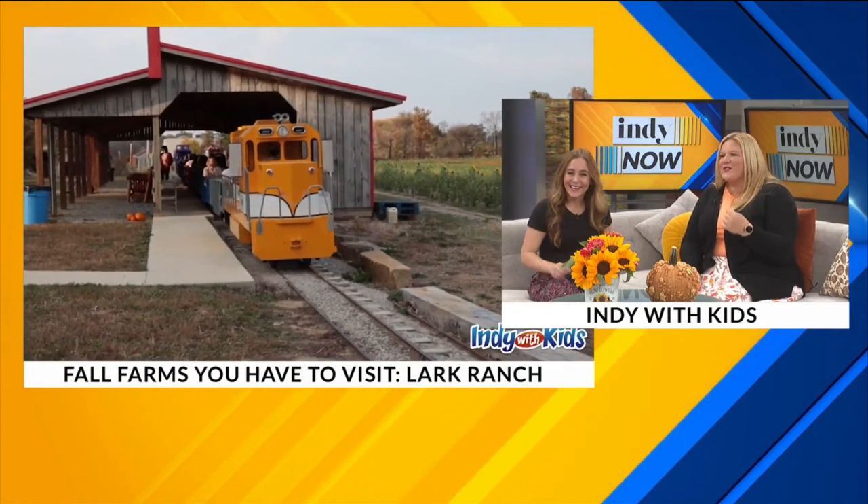There are so many farms in Indiana — so many — and I had to pick four just to make it easy. But if there's a farm near you that you want to support, I totally support that as well. Let me tell you about four that our family is visiting this year, or we've already visited a couple of them. So Lark Ranch, of course, have to mention them.